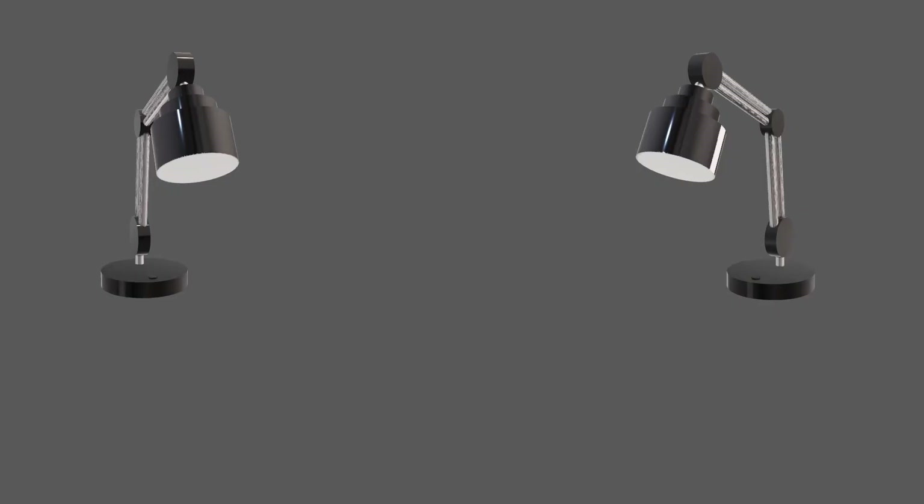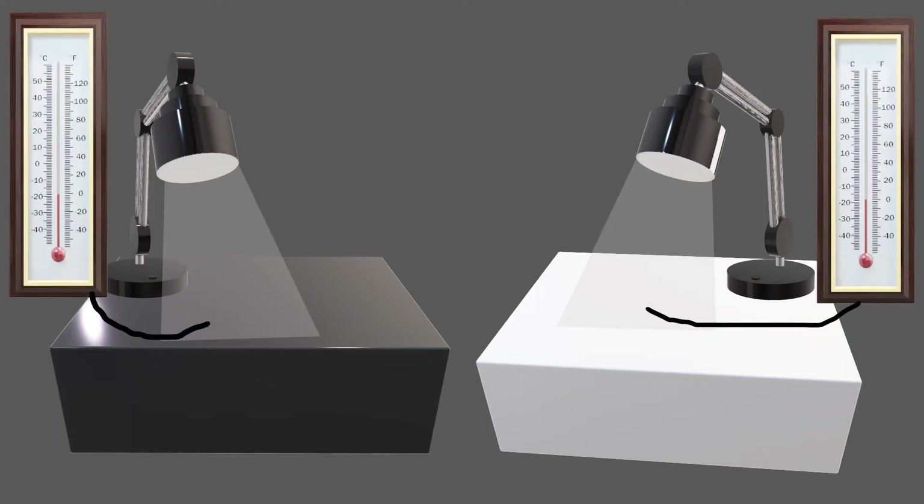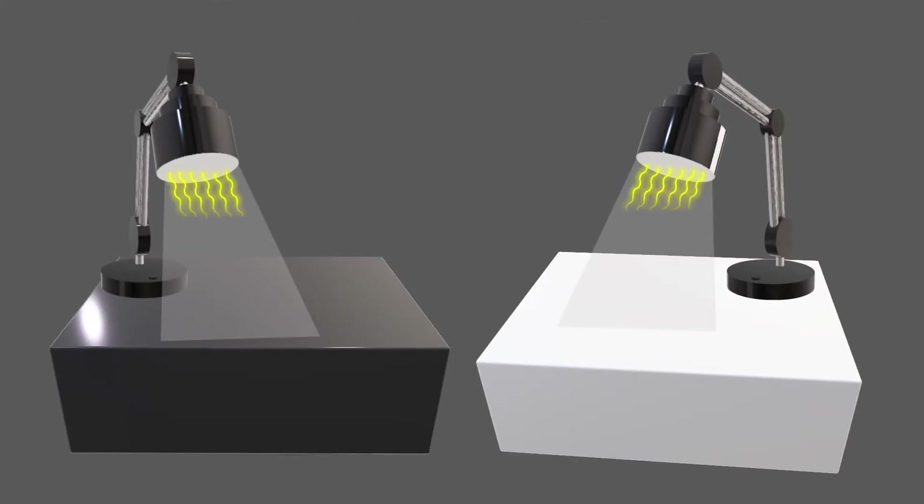Let's imagine two lamps, each one above a different surface. Let's attach a thermocouple just underneath each light source and turn on the lights for one hour and measure the temperature. Notice the temperature above the dark surface got much warmer. Light is coming from the lamp and hitting each surface. The lighter surface has a much higher albedo, so more light is reflecting.